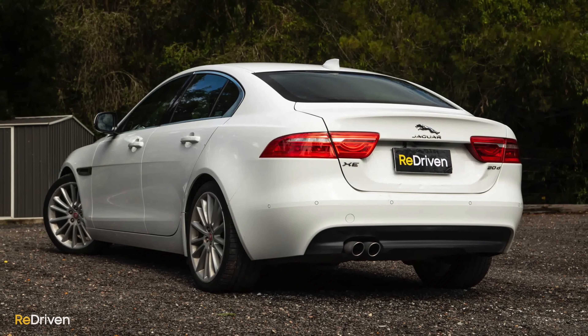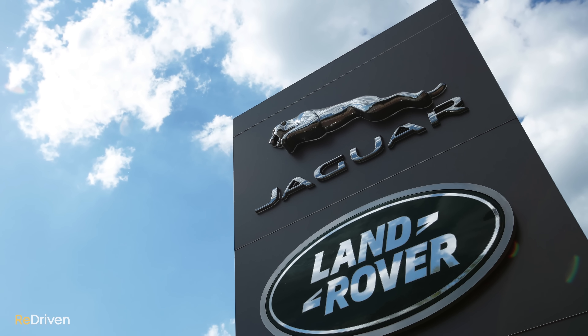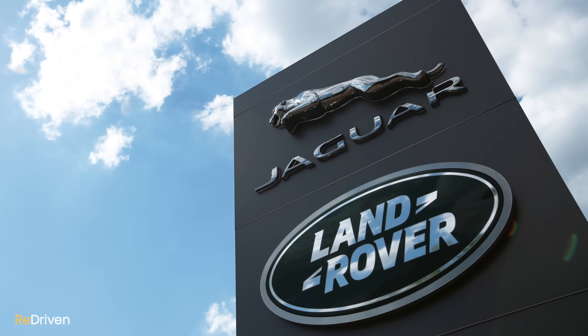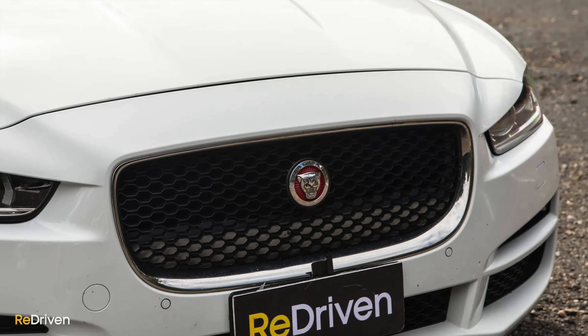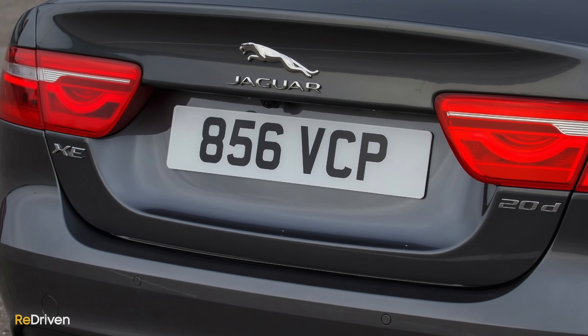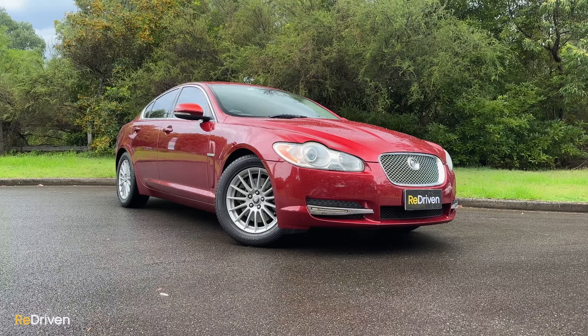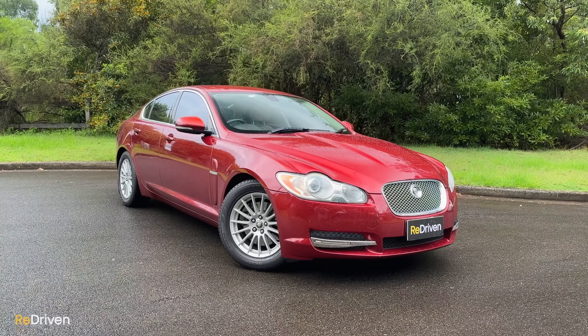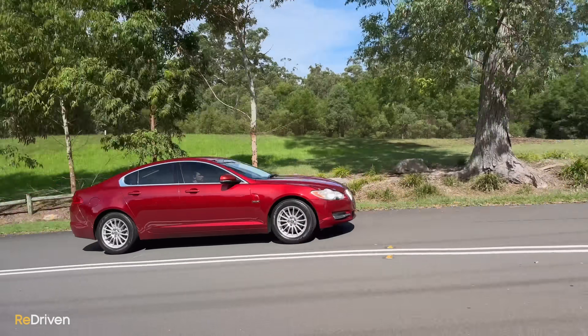It is a premium over the XF, but as we found in our full review video, it is a very special car. However, both of these cars also have concerningly long lists of common faults and issues. Jaguar and sibling company Land Rover often place at the very bottom of the list when it comes to reliability. In fact, Jaguar came 25th out of 32 brands in the JD Power Vehicle Dependability Study, 26th out of 32 in the What Car Survey, and finished third last in the Repair Power Survey. We thoroughly cover many of the common problems in our full review videos, so if you're still tempted to buy one, maybe watch those videos first because it can be a little bit confronting.